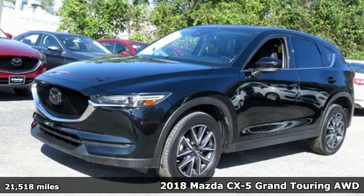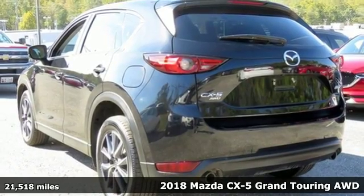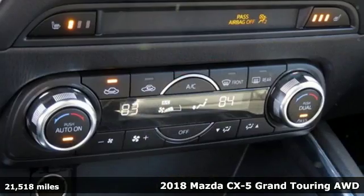Here's a 2018 Mazda CX-5. For all the things that drive you, there's Mazda. It's equipped for all your driving needs and wants.